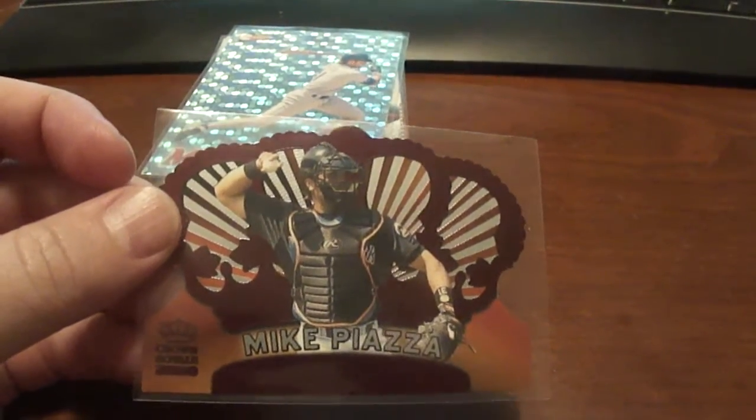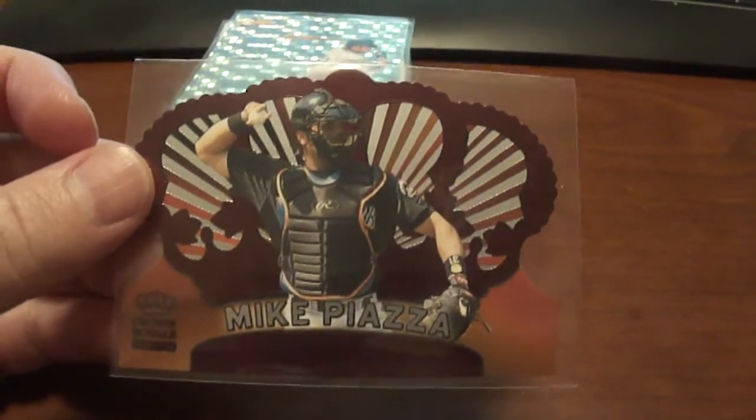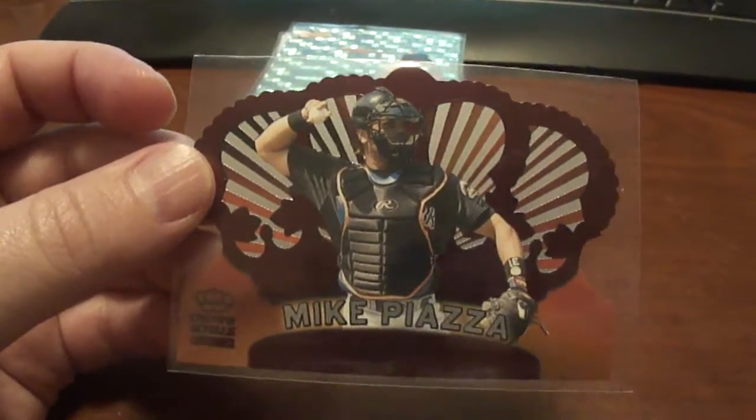Hey guys, welcome to Baseball Cards Rule. Still scanning cards here that I've gotten. I've gotten so many cards from people, so I really appreciate these.